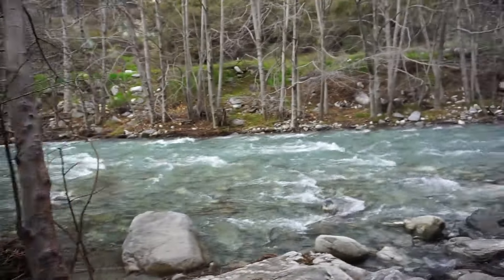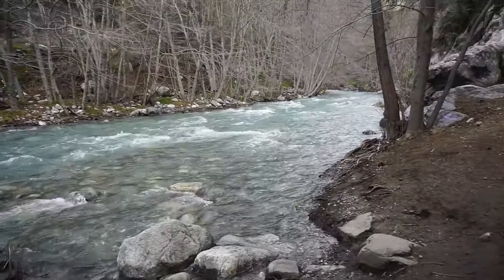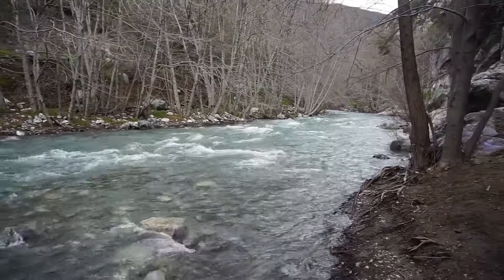Welcome to another hiking vlog here in Los Angeles National Park. You wouldn't think this is in LA, but look at how beautiful. Man, it's so pretty.